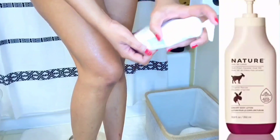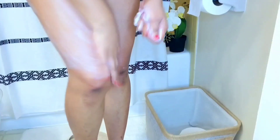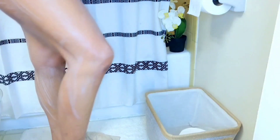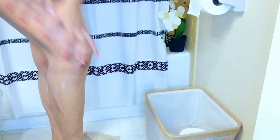Then I went in with the goat milk body lotion from the same brand, Nature by Canos. This stuff is so moisturizing — I absolutely love the smell of it. It does smell different; I've never smelled anything like this product before, but I enjoy it. It smells more like milk and I really enjoy this routine.